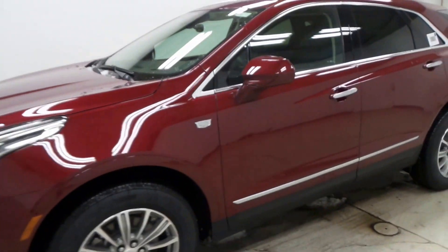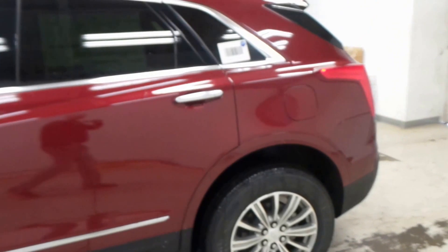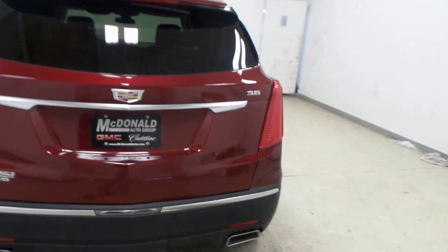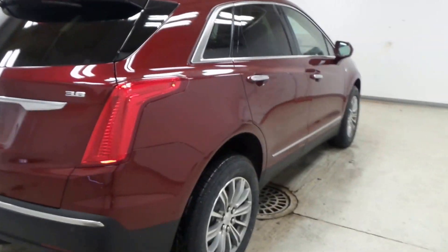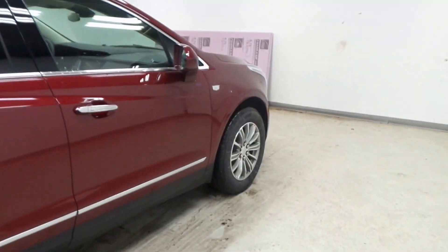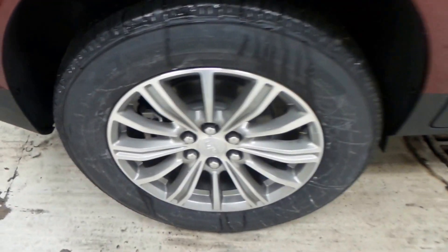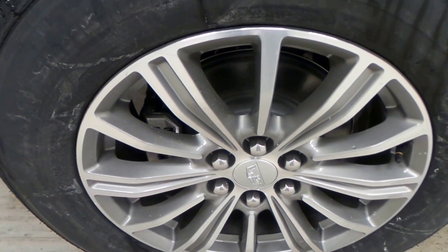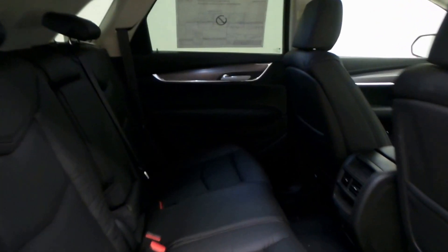Ladies and gentlemen, we have a 2017 Cadillac XT5 all-wheel drive, 3.6 liter — super nice vehicle right here. A crossover SUV, very nice looking, with Michelin tires and 18-inch aluminum alloy wheels. There's the back seat.